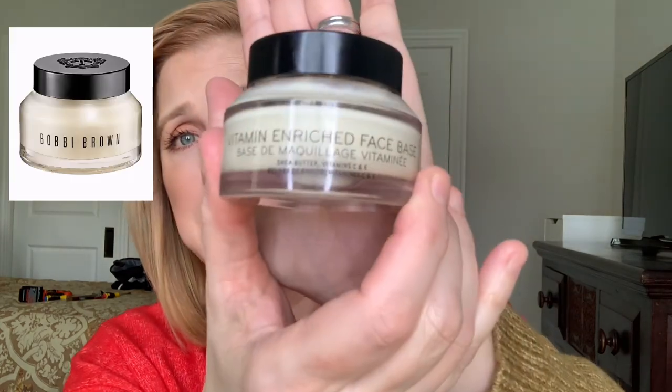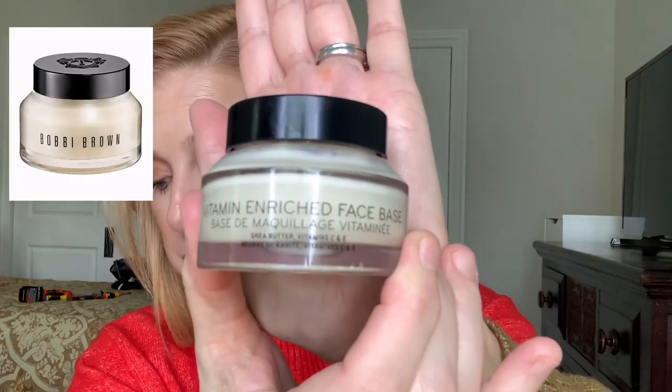Another primer I like for drier skin is the Bobbi Brown Vitamin Enriched Face Base — it's a great overall moisturizer. Both of these have a citrusy smell. This one is $62, has vitamins B, C, and E, a light scent of grapefruit which I enjoy, and it's for all skin types. Those would be my two primer recommendations.